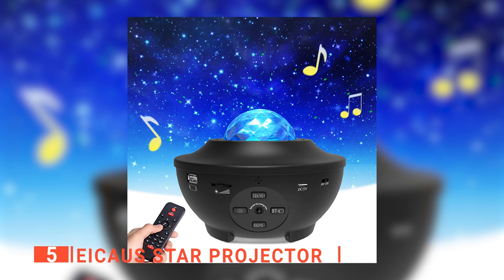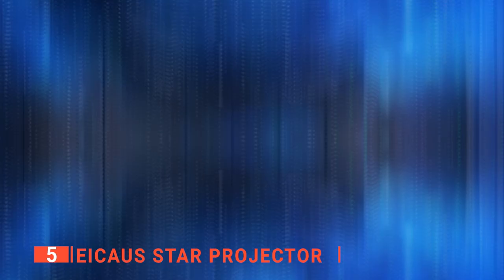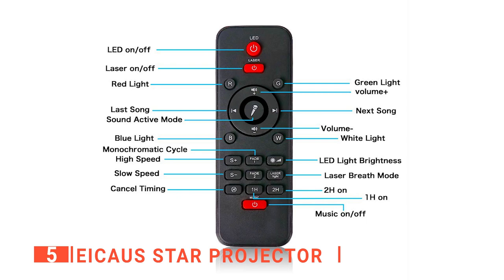The fifth product on our list is the IKOS Star Projector. This 2-in-1 nightlight star projector is one of the best pocket-friendly projectors you can buy. The IKOS not only fills your room with stunning star-filled visuals but also transforms your room into a tranquil and relaxing underwater oasis. You can use the remote to choose between the ocean wave and the starry projection, or both. Using the same remote, you can adjust its speed, volume, and brightness, and choose the color and music mode you want, all from the comfort of your bed.